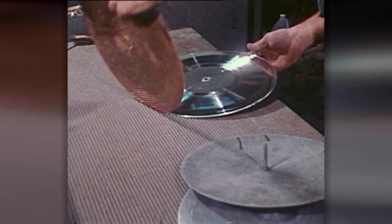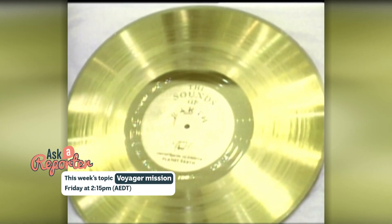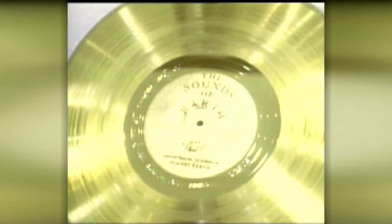On board each of the probes are golden records containing a guide to life on Earth — what we're made of, our science, maths, art, music and photos from around the world. Nobody knows if the records will ever be played or if these little spacecraft will ever be seen again. But no matter what the future holds, there will always be a little piece of us somewhere out there.